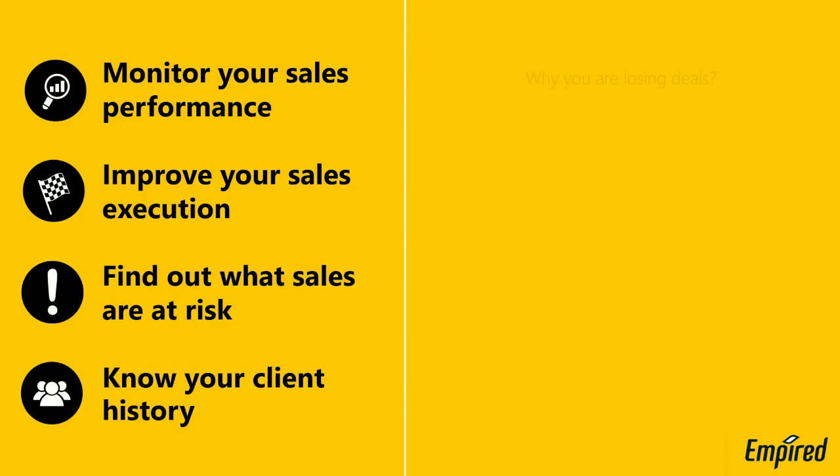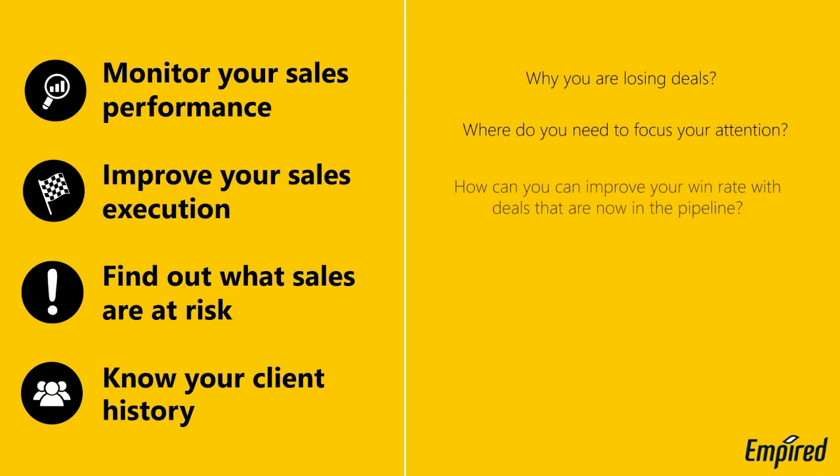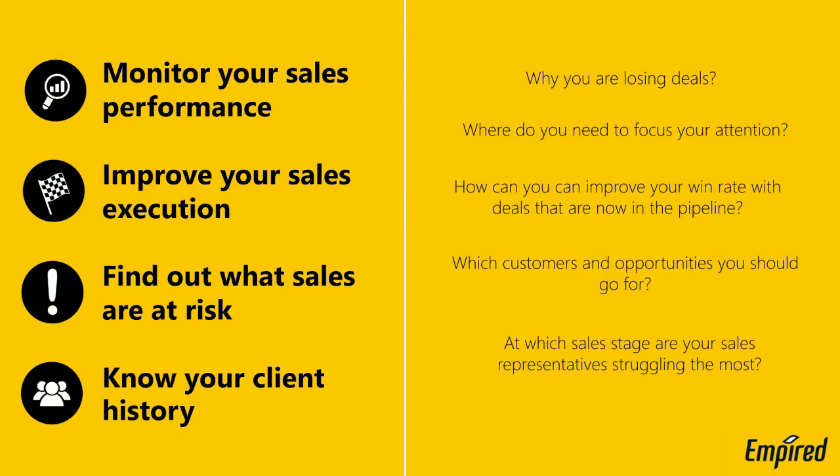When building a connection between CRM and Power BI, you are able to monitor your sales performance and improve your sales execution by asking a few fundamental questions such as: Why are you losing your deals? Where do you need to focus your attention? How can you improve your win rate? Which stages are you struggling the most? And which customers and opportunities should you go for? I will show you how you can answer these questions.